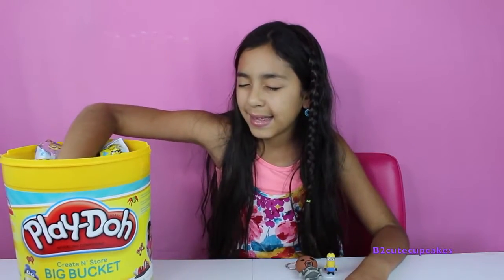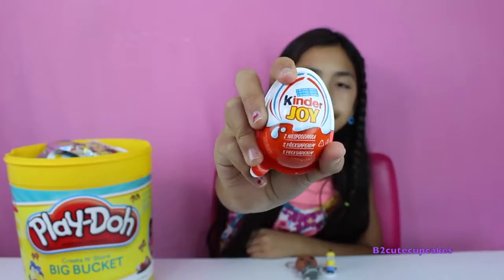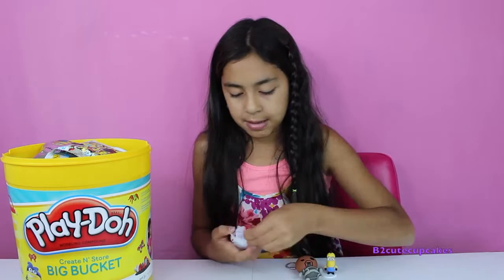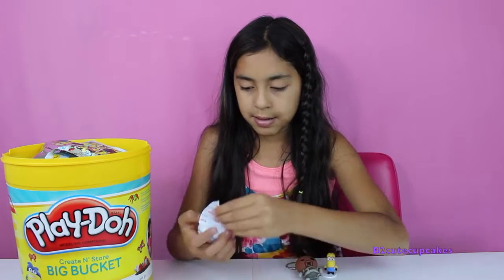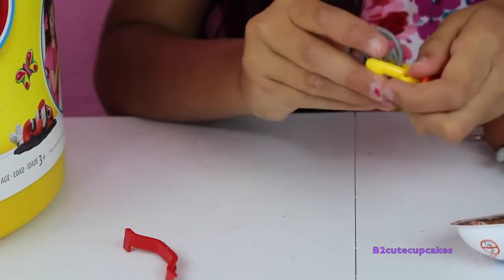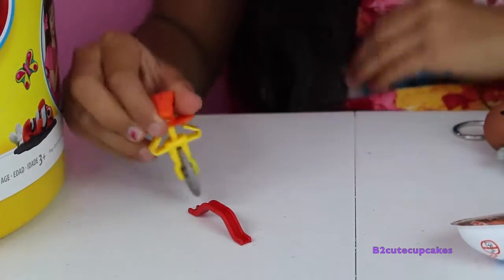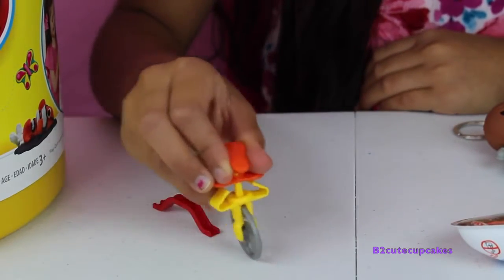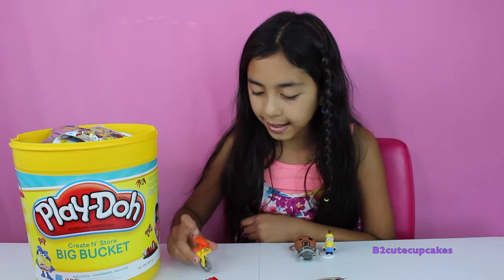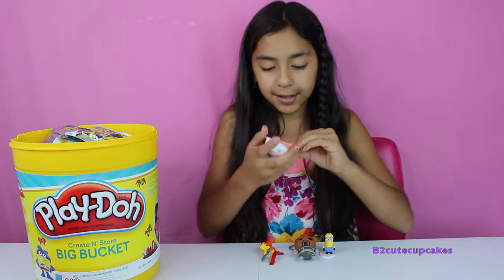On to our third blind bag — we got Kinder Joy! Let's open it and open up the toy. It goes like this — it's called finger toys, and this is like a one-wheel bike, actually called a tricycle. And then we have our chocolate!